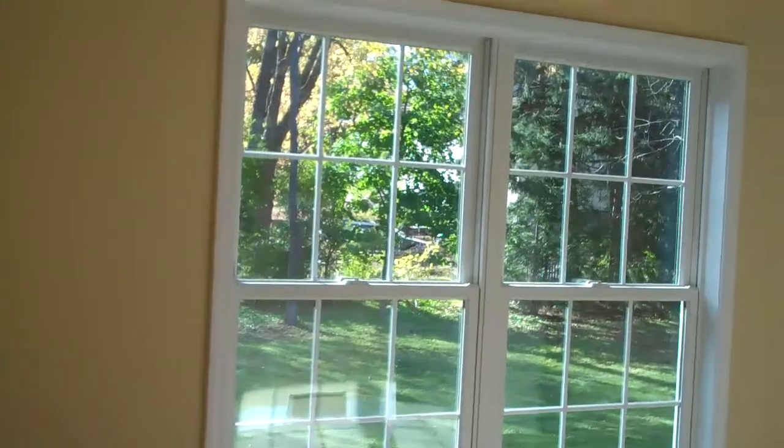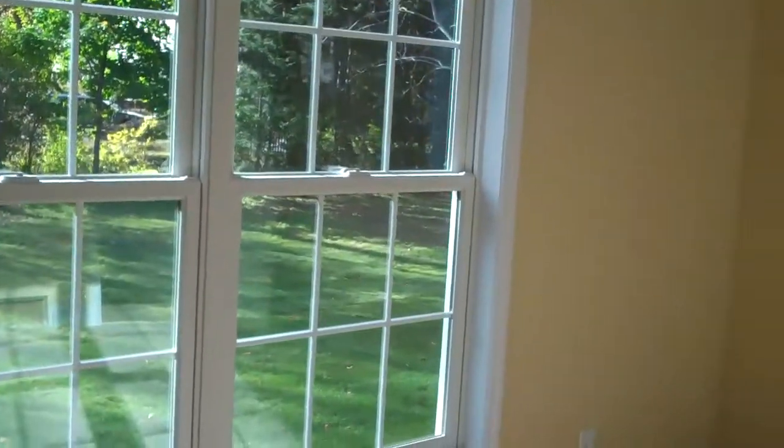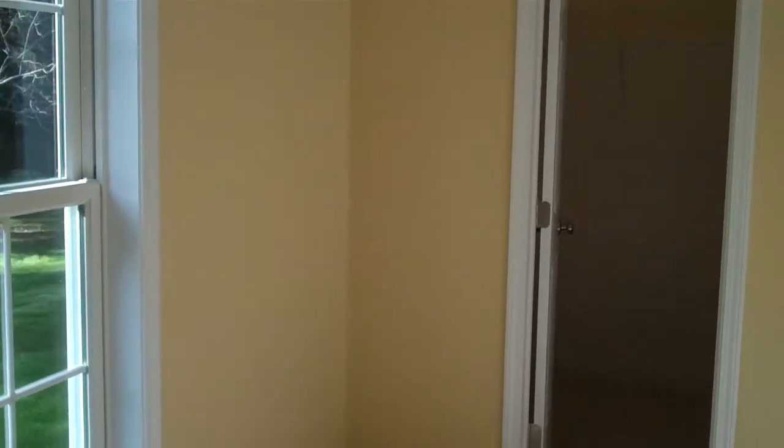There's also a first floor bedroom off the mud room. As you can see, we have beautiful Anderson double hung windows. This room could be utilized as a bedroom or a den, and features a walk-in closet.